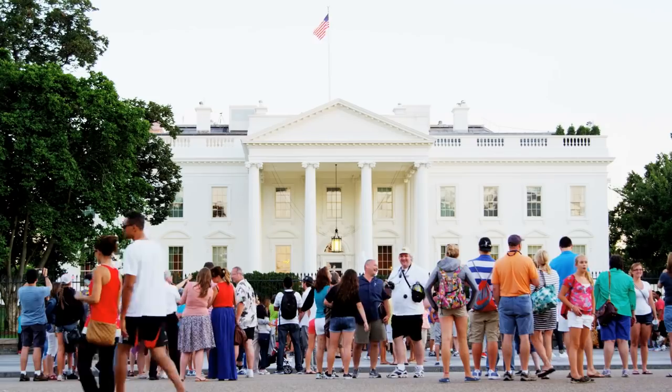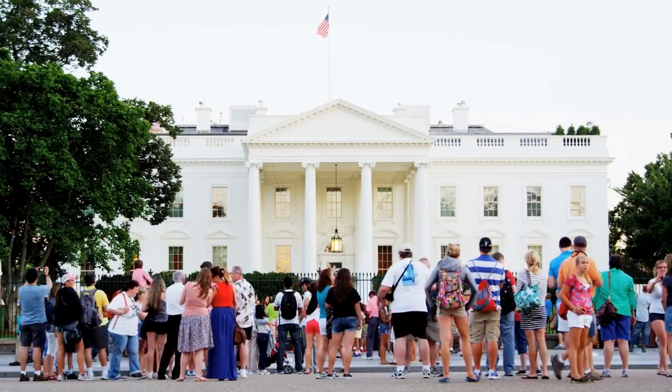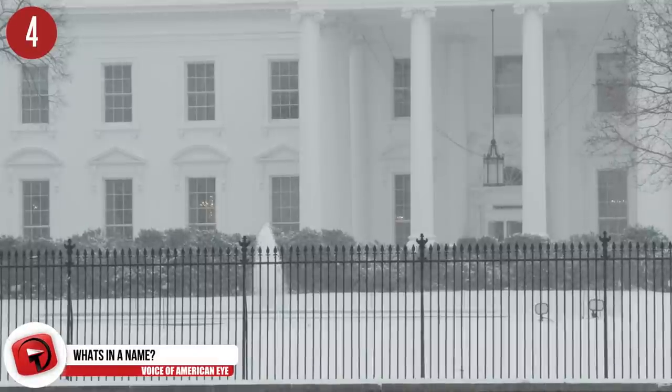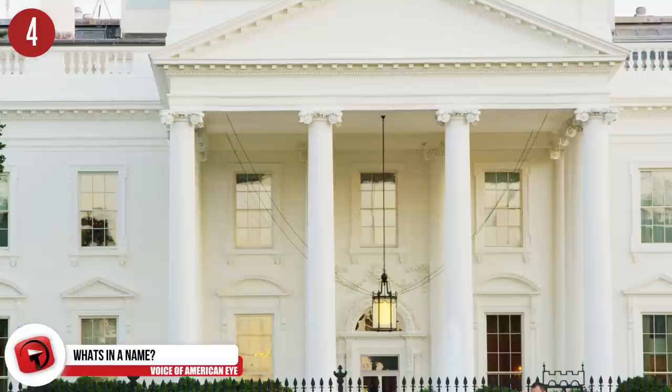Number 4: What's in a name? The White House wasn't always called the White House. It has also been known as the Executive Mansion and the President's House, and even the President's Castle. It was Theodore Roosevelt who named it the White House, and the name has remained ever since.